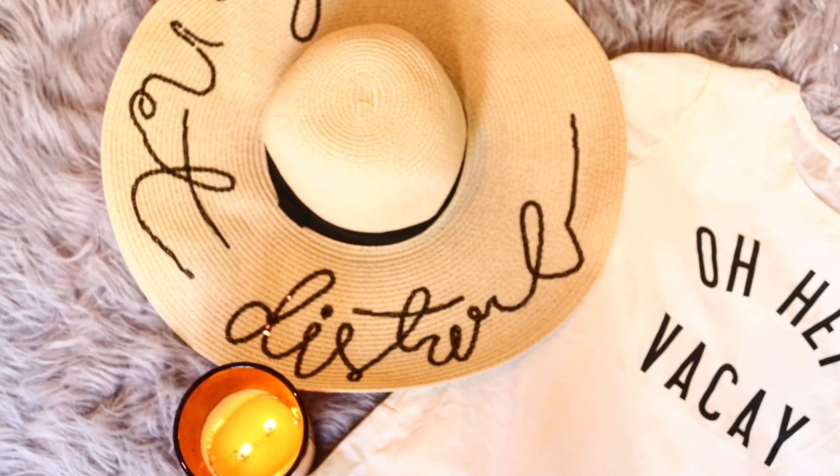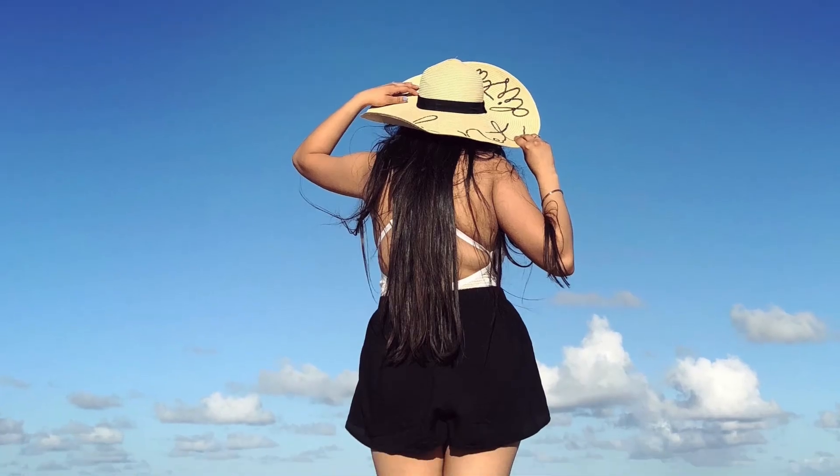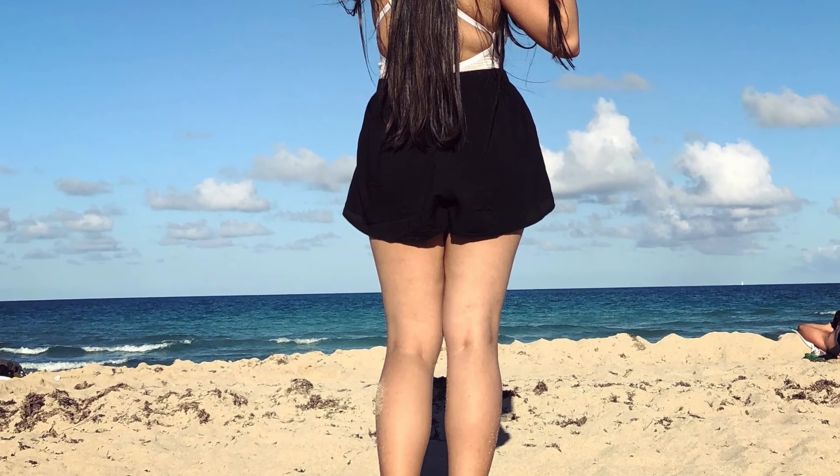Last but not least, I don't have it with me right now but I'll insert a picture — it's a nice beach hat. This one is from Shein.com and it looks so pretty. It has this straw design and it says 'do not disturb,' which is perfect for a beach vacation.